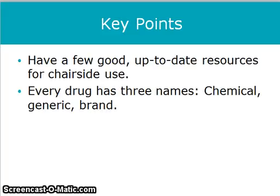Have a few good up-to-date resources for chairside use. Remember that every drug has three names: the chemical, the generic, and the brand name. The generic name is always written in lowercase letters, and the brand name is capitalized.